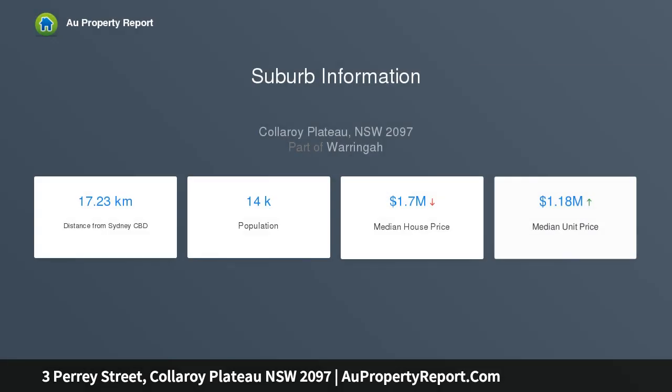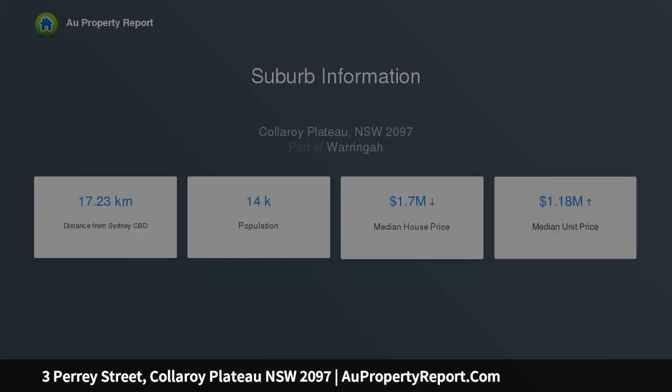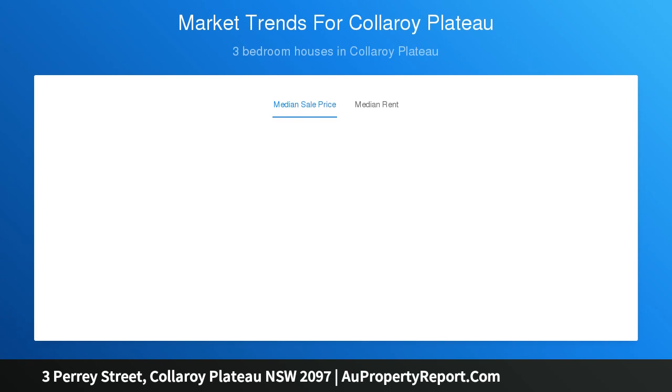With an idyllic location on a peaceful cul-de-sac, this charming home delivers all that the plateau is known for: quiet, family-friendly environs, easy access to beaches and shops, and close proximity to great schools.